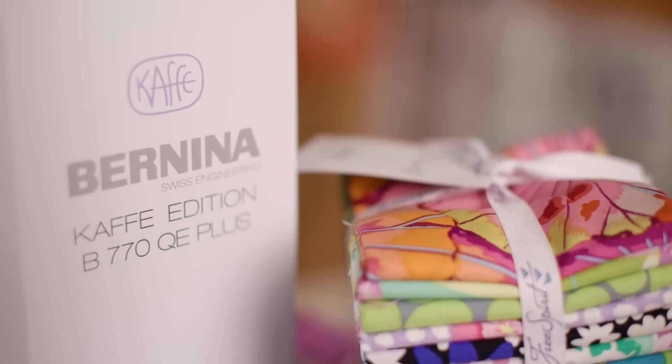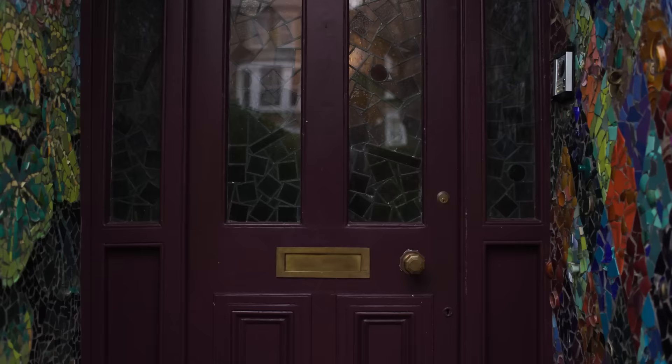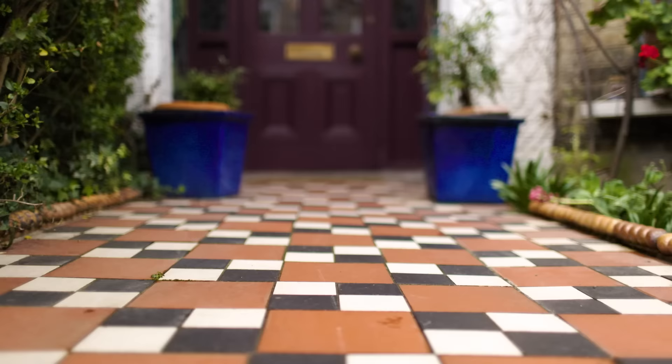I'm thrilled with how this collaboration has blossomed, and I make no apologies for spending my life yapping on about color, because color is the tonic the world needs. Bernina — made to create.